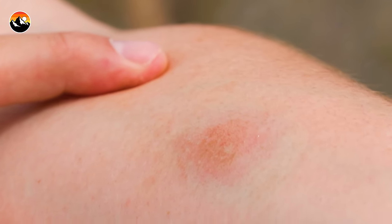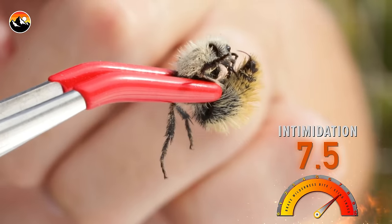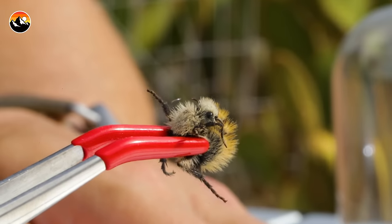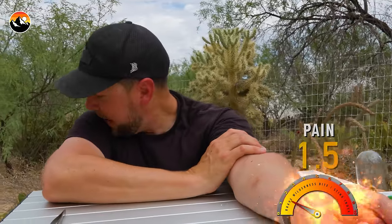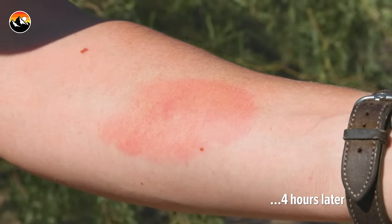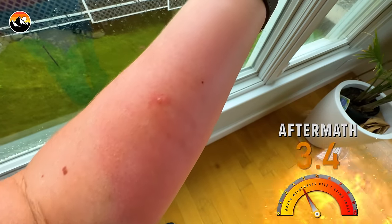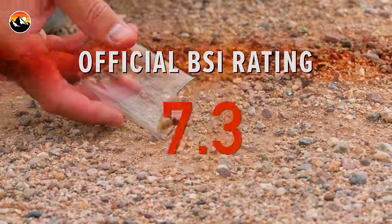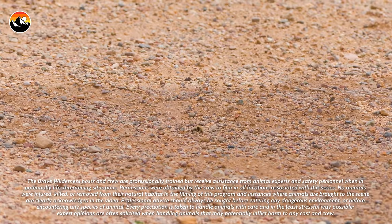Now it's time to break down this sting and give the cow killer its official ranking on the Bite Sting Index. For intimidation, I give the cow killer a 7.5 out of 10 — once you see that stinger all the way out, all bets are off. For pain, I give it an 8 out of 10 — I was super shocked; it was many times worse than the panda ant. For aftermath, the swelling and pain spike big time in the hours following the sting, worse than the sting itself, giving it an 8.5 out of 10. That total score gives the cow killer an official BSI rating of 8 — the highest ranking so far, and a lot of bang for such a tiny creature.